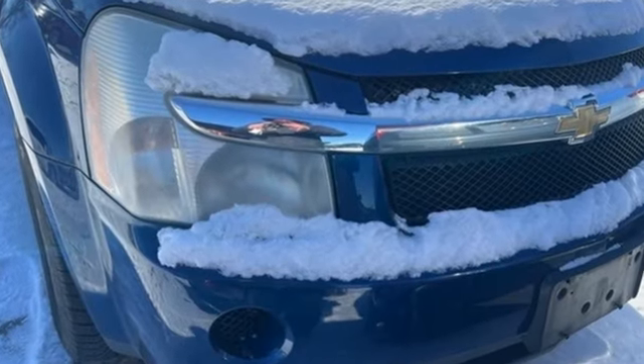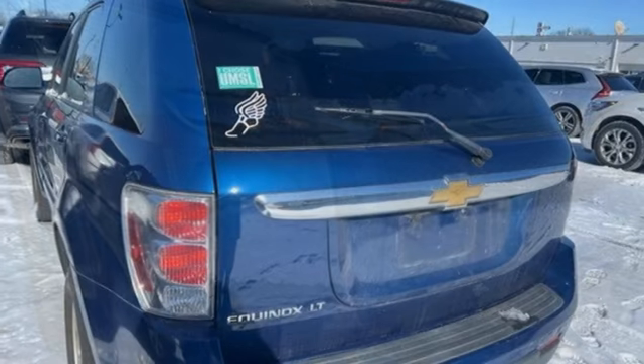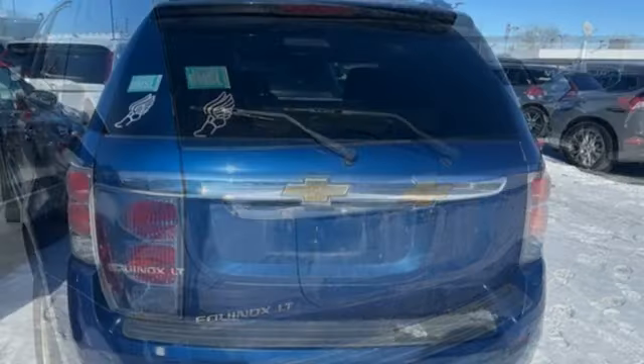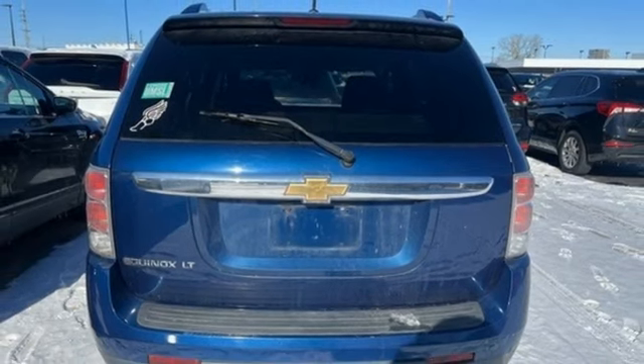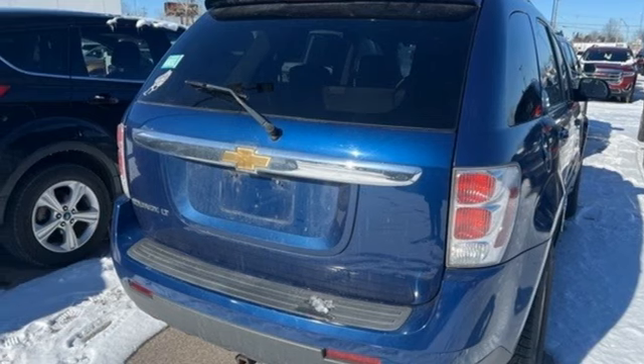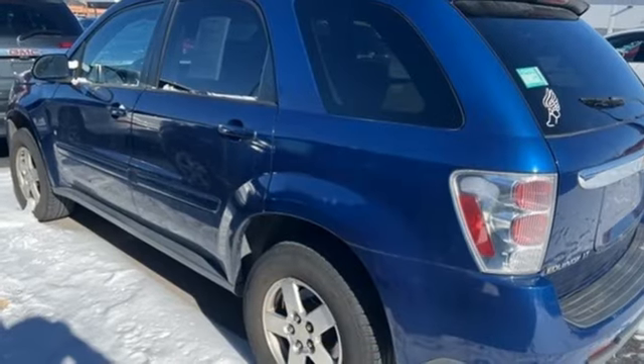V6 engine, leather steering wheel, AM-FM satellite prep radio, manual tilting steering column, selective service internet access, auxiliary audio input, aluminum wheels, 312 volt power outlets, and automatic transmission.